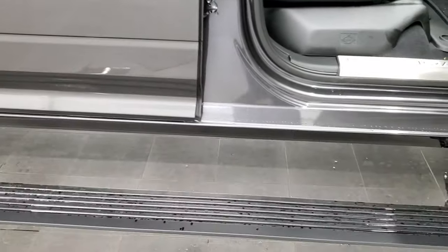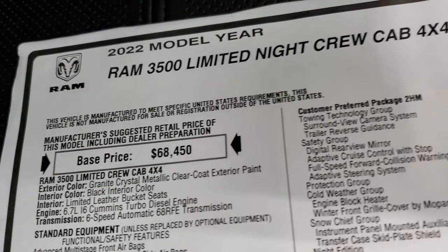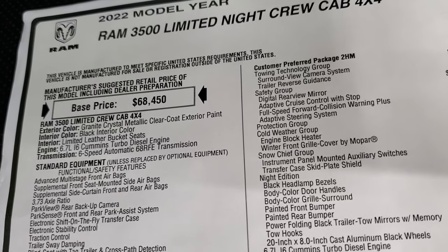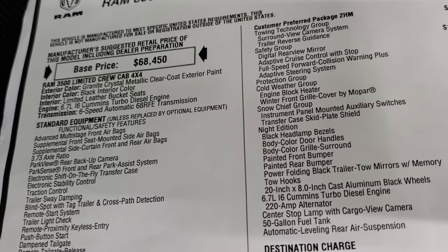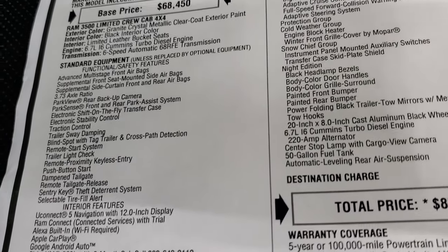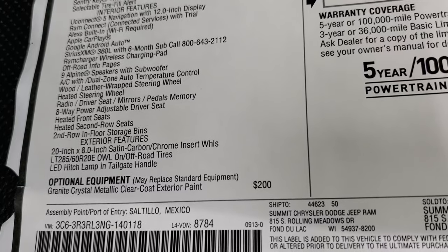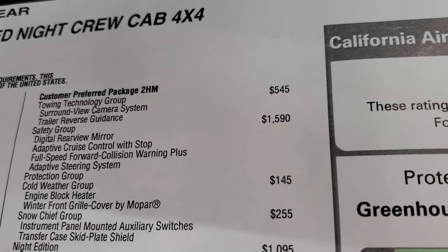We'll take a look at the original window sticker so you can check out the options and everything that comes with this truck. You can see the power step bars. I'm not going to go over everything, just some of the main stuff, and this will give you an idea on the 2022 pricing. You can see 22 model year, 3500 limited night, 6.7 Cummins diesel, 6-speed automatic 68 RFE transmission. Optional equipment includes granite crystal for $200. Towing technology group is really cool — we'll show you that on the radio in a second.